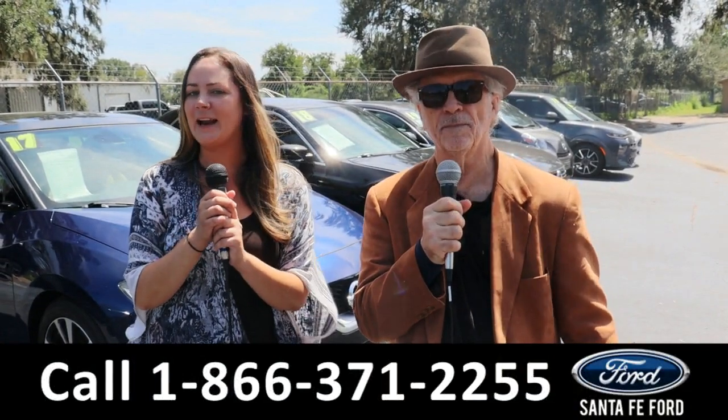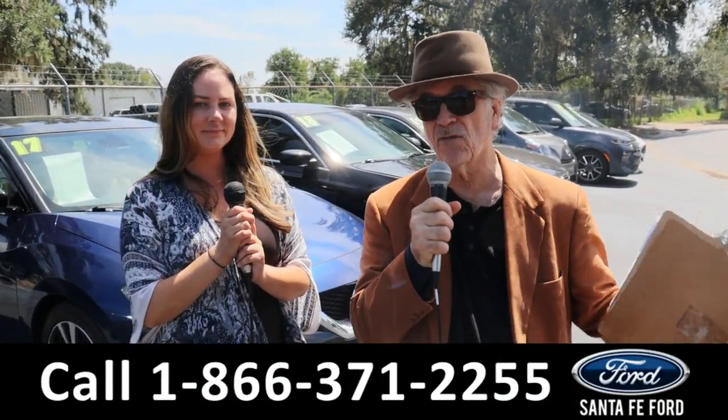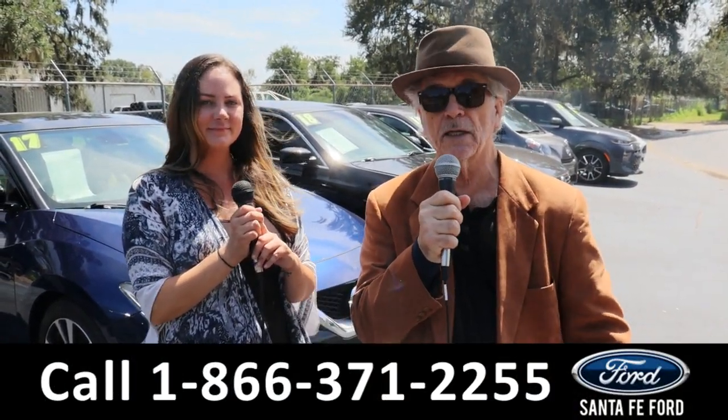Hey, this is Randy and I'm Kat at the Used Car Supercenter. We've got used cars, trucks, vans, SUVs, and new Fords. Stay tuned — Kat's gonna give us a look at one of them right now.